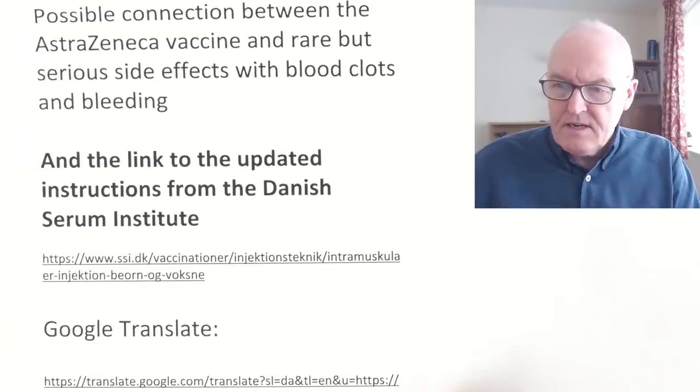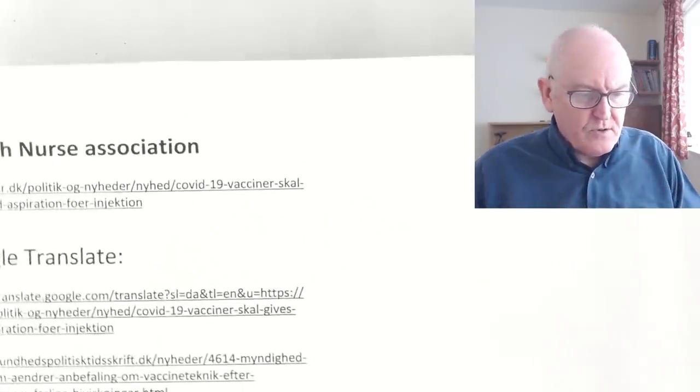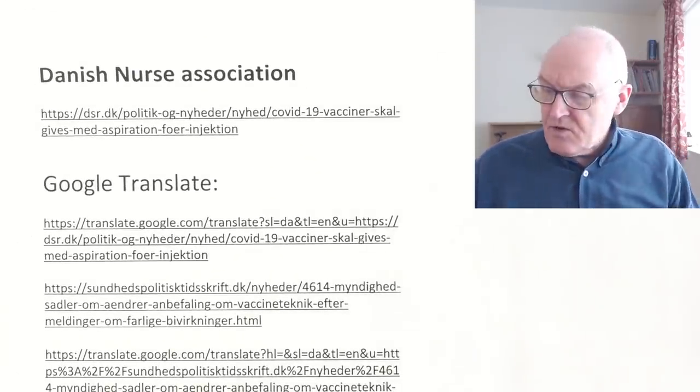I've put lots of references in for that. I'm going to put these all in the description for this video if you decide to write to your elected representative to ask this question. I really just think it's a variable to eliminate, because we know there's science showing that intravenous administration of adenovirus vectors causes thrombocytopenia and platelet activation, which could potentially cause intravascular coagulation. So why not do that?